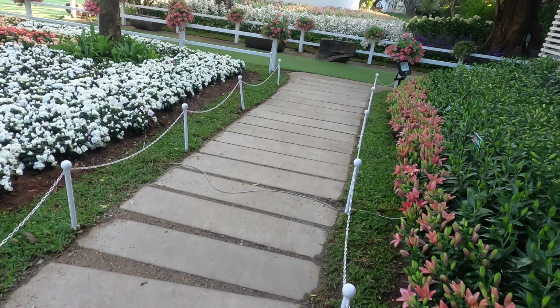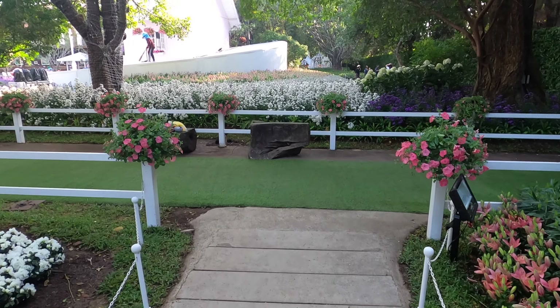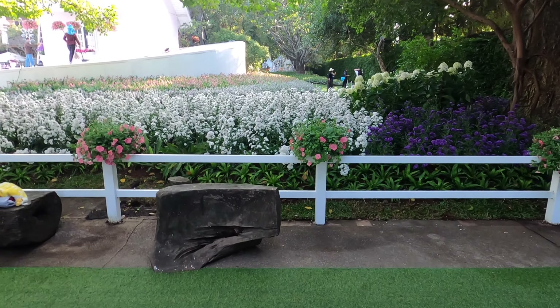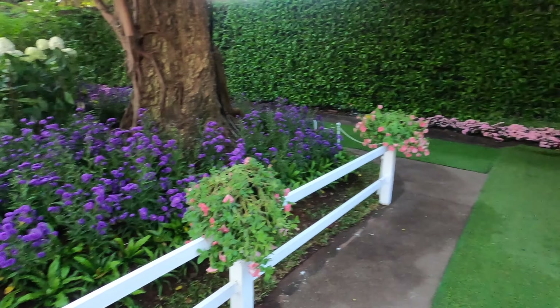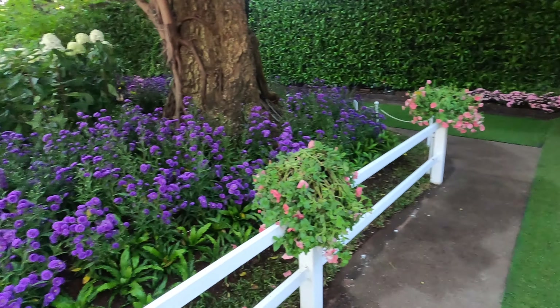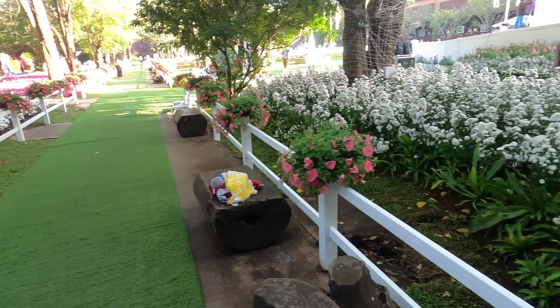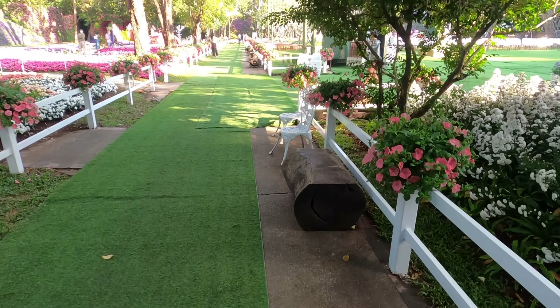So this festival is free. Apparently there are two locations — this is the downtown one; there's also one near the airport. It just goes around forever. Let's walk that way and head out towards the exit. I don't want to make this video too long.